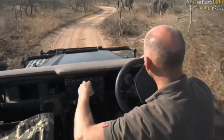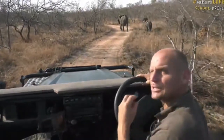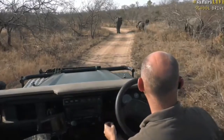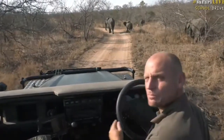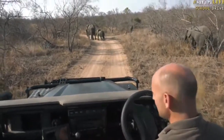They pick up bits and pieces of plant material with their trunk and then put it into their mouth. The trunk is a fascinating appendage — it's basically the extension of the nose and the top lip, and it is the most amazing organ on an elephant.